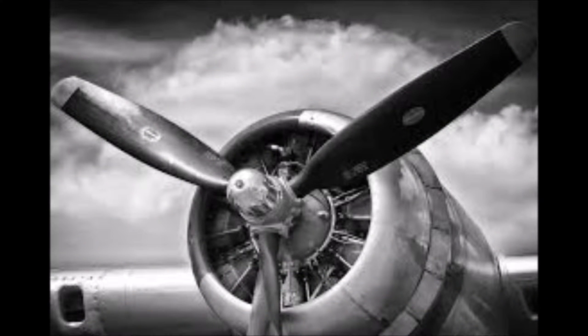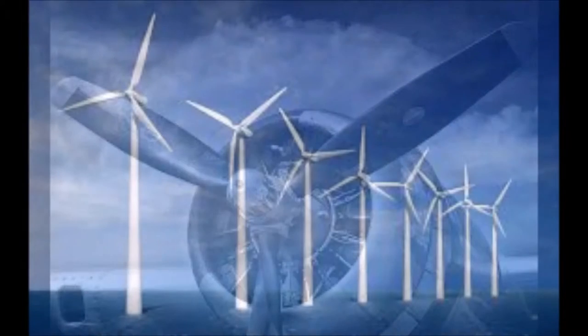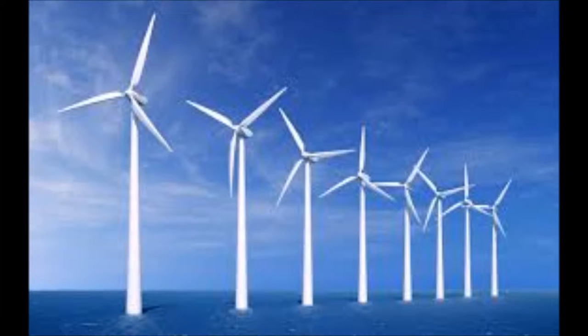Is a propeller blade the best way to collect wind energy? The tip turns fast and the core turns slow, and a bunch of air current passes between the blades. So I say no.